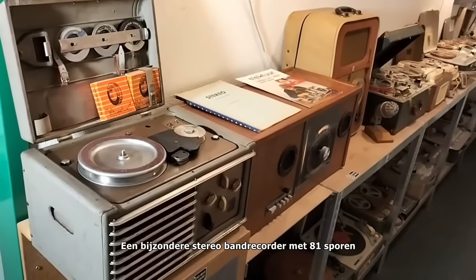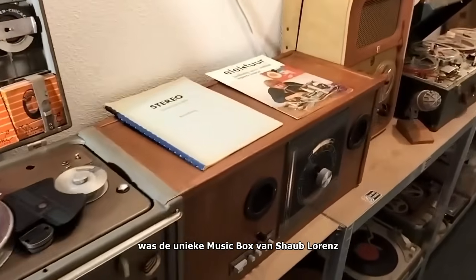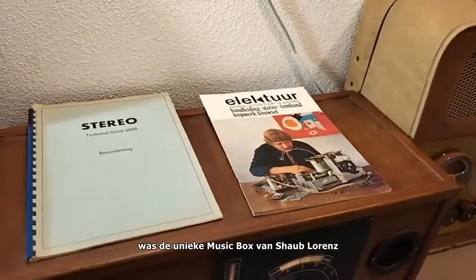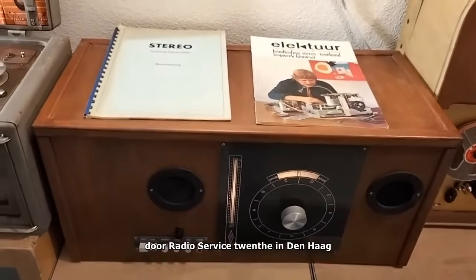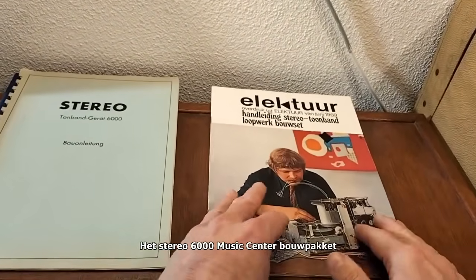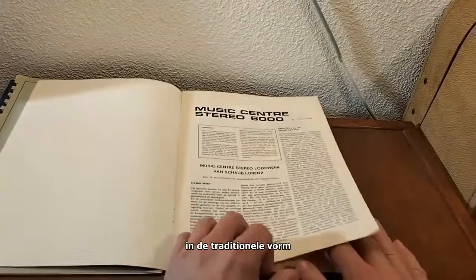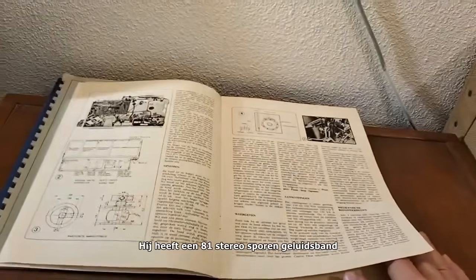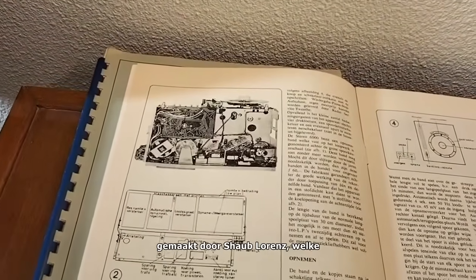The stereo tape recorder with 81 tracks is a unique music box by Schaub Lorenz. In 1969, radio service company Twent in The Hague introduced the Stereo 6000 Music Center construction set to the Dutch market. The device was not a magnetophone in the traditional version; the kit consisted of an 81-track stereo tone belt drive made by Schaub Lorenz.